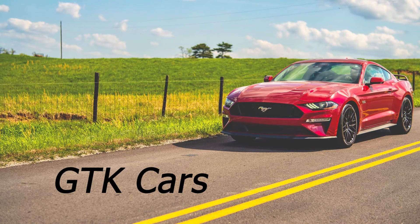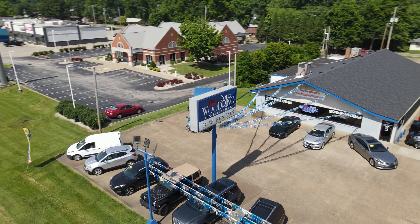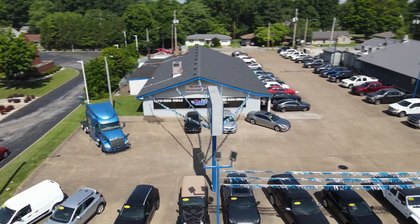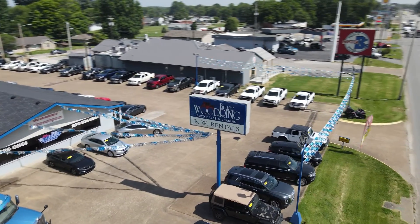I'm actually going to have to move my seat a little bit closer. There we go. Big shout out to Bruce Woodring Auto here in Henderson, Kentucky, for giving us access to today's car that we're going to review. You can find them online at brucewoodringauto.com or stop by and talk to my friend Sabino. He'll be glad to assist you.